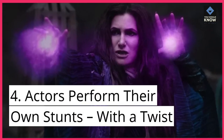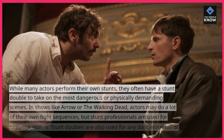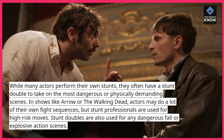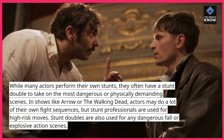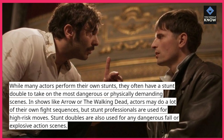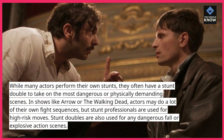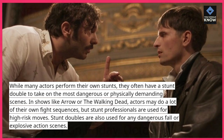4. Actors perform their own stunts, with a twist. While many actors perform their own stunts, they often have a stunt double to take on the most dangerous or physically demanding scenes. In shows like Arrow or The Walking Dead, actors may do a lot of their own fight sequences, but stunt professionals are used for high-risk moves. Stunt doubles are also used for any dangerous fall or explosive action scenes.